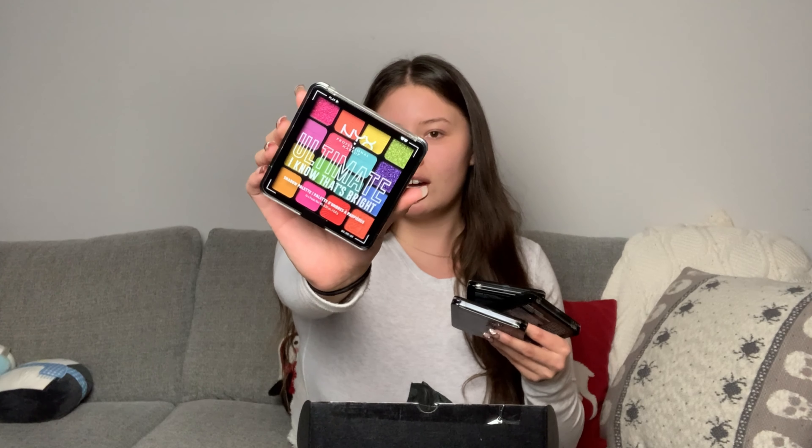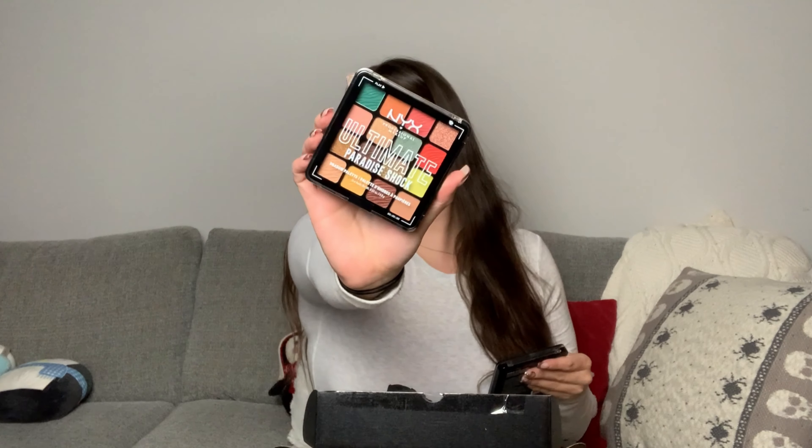First there's this one with really bright colors, then more of a neutral — cute — and this one.